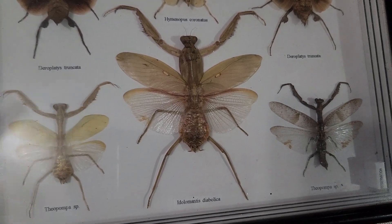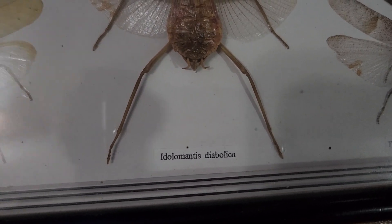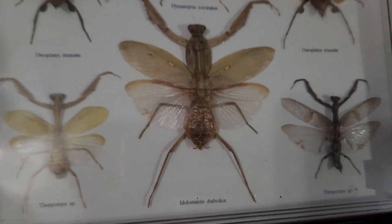There's a very big one here. I love the name of this too — the scientific name: Adolo mantis diabolica. That's awesome.